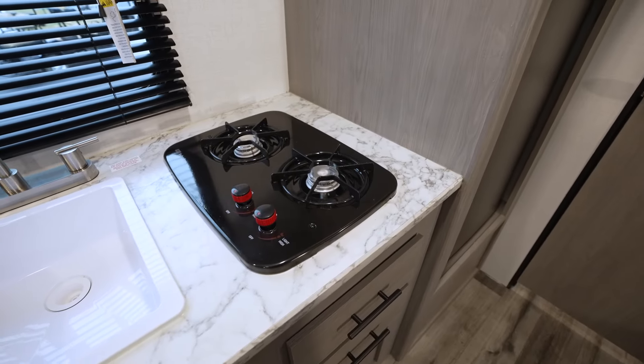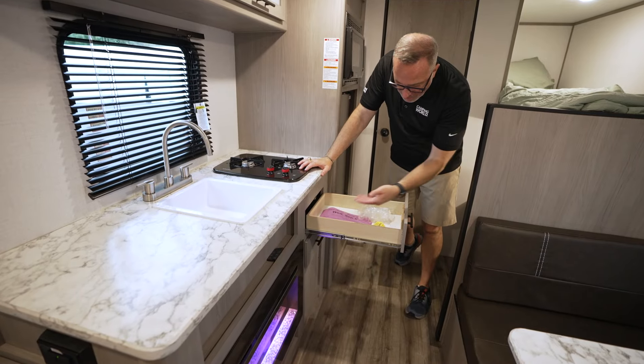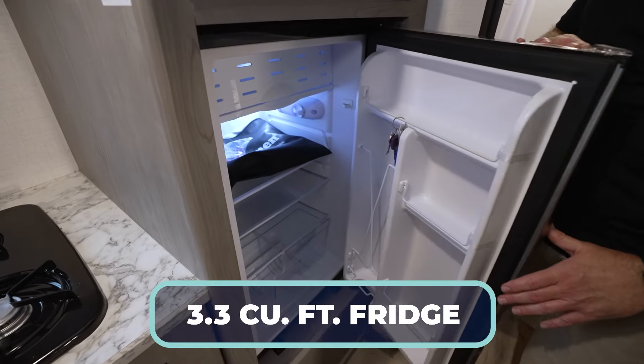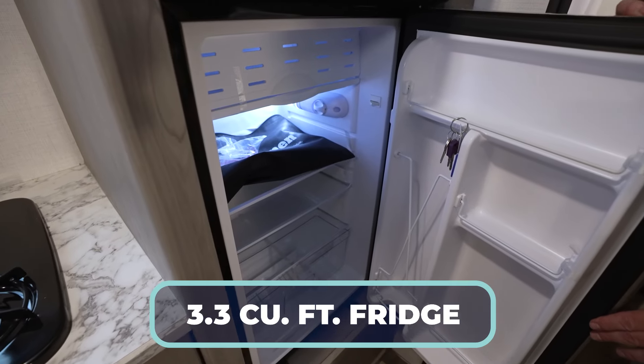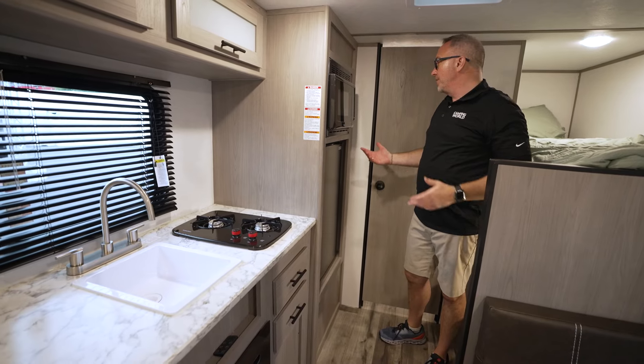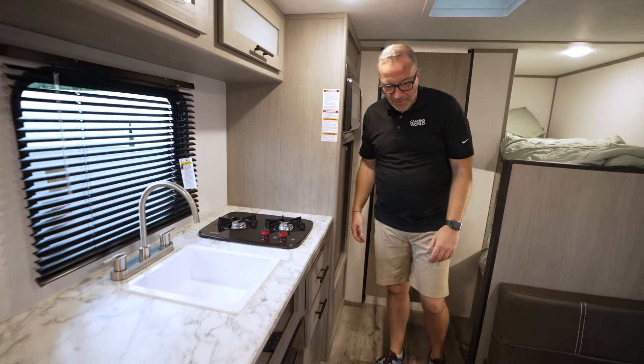Two-burner cooktop. Solid wood construction on your drawers. Matte black pulls. Full extension drawer guides. And you've even got a 3.3-cubic-foot 12-volt fridge-freezer combo — since it's 12-volt, it will run while you're going down the road off your vehicle's battery. And you've got the high-point microwave right here, 0.9-cubic-foot on that.